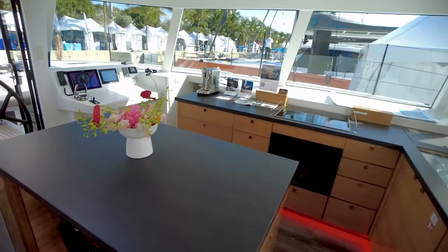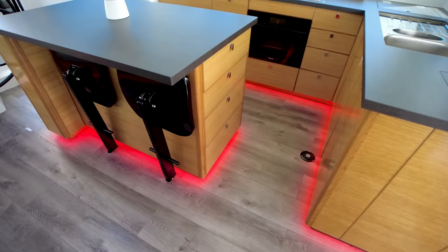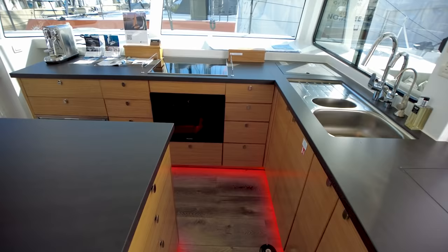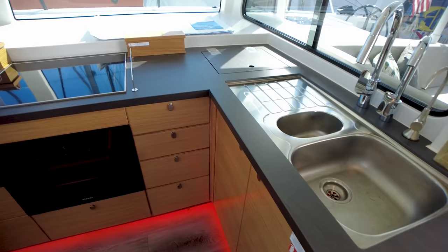You can really tell that the quality of this boat is just outstanding just by looking at the way everything's built, the way everything's finished. They really take their time and have master craftsmen building these boats. Just so clean. Really, really nice galley — we've got an electric range and cooktop right there.